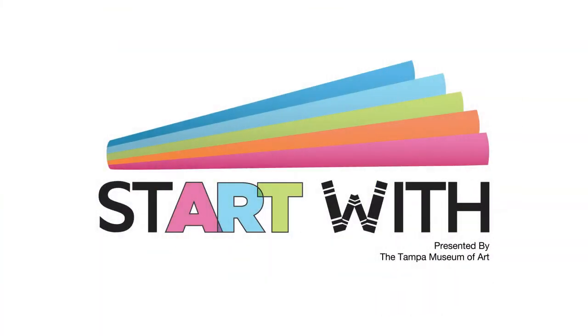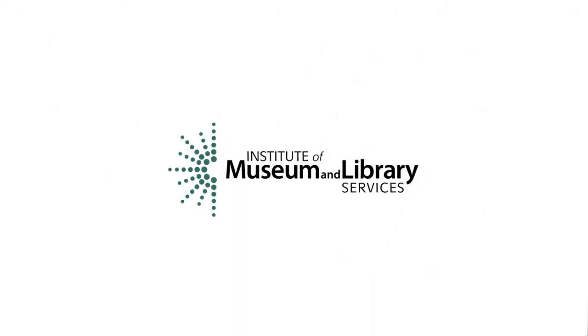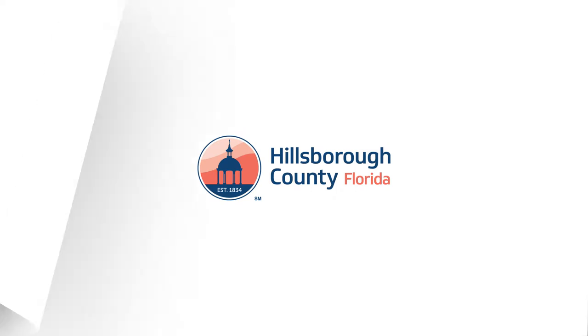Welcome to Start With, the Tampa Museum of Art's virtual early education program for children and families, sponsored by the Tampa Bay Super Bowl 55 Host Committee, the Institute of Museum and Library Services, Hillsboro County, and Tico Energy.